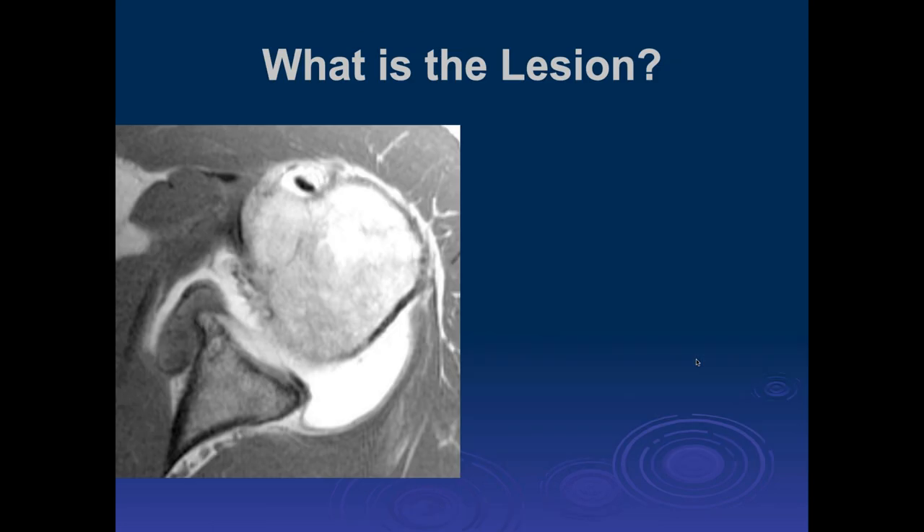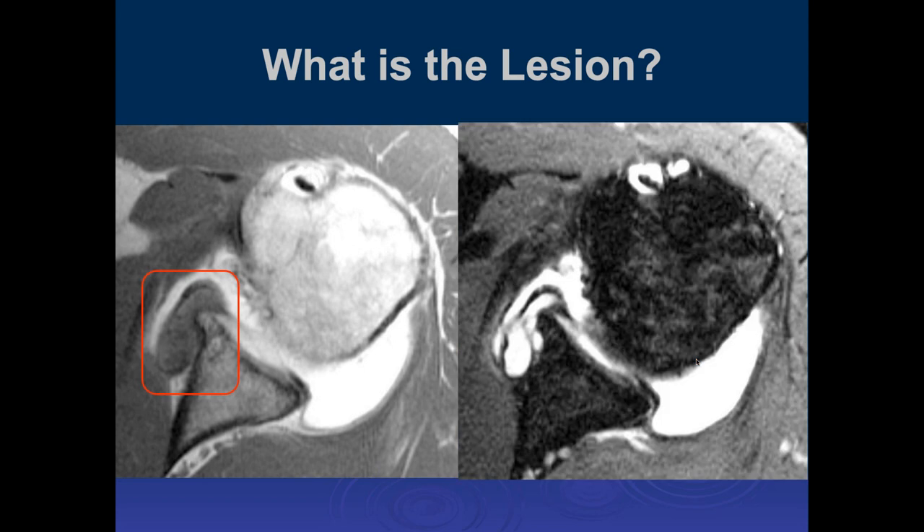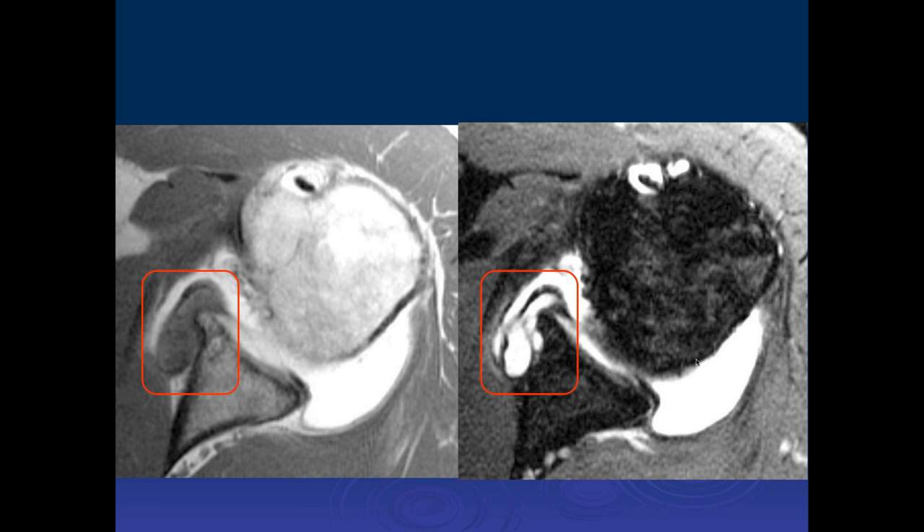Michael — what's going on here? Along the anterior glenoid margin there's a kind of intermediate signal density blob. On the PD fat-sat, it looks more like fluid signal intensity — is this just a big paralabral cyst after a labral tear?